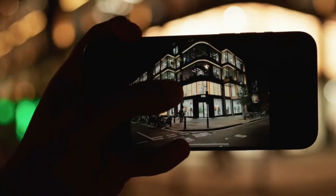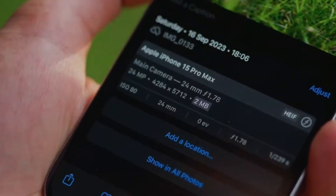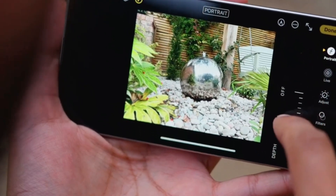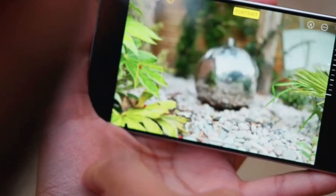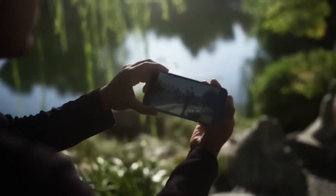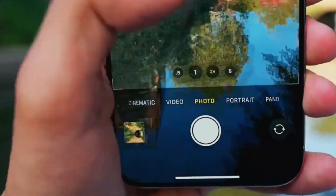Imagine this: a camera in your pocket that can do almost anything a professional camera can. The iPhone 16 Pro is coming with a whopping 48MP ultrawide lens and a 5x optical zoom that lets you capture everything from stunning landscapes to close-ups, all with crystal-clear detail. It's not just an upgrade — it's a revolution in mobile photography.